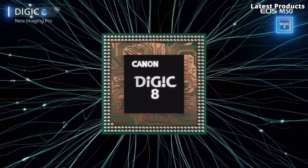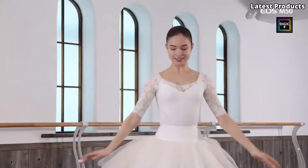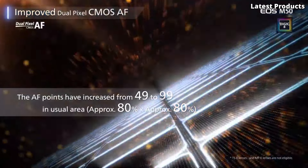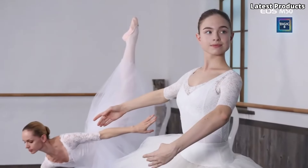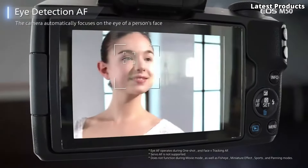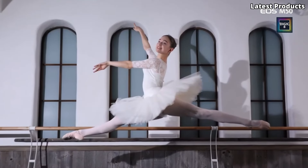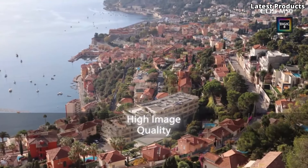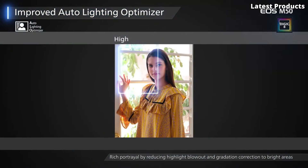Whether you're a seasoned photographer or a beginner exploring the world of photography, the M50 Mark II is designed to inspire creativity and elevate your storytelling. With its 24.1-megapixel APS-C CMOS sensor and DIGIC 8 image processor, this camera delivers impressive image quality and fast performance. The dual-pixel CMOS autofocus system allows for smooth and precise focusing, even in challenging lighting conditions, while eye detection AF ensures your portraits are always sharp and in focus.